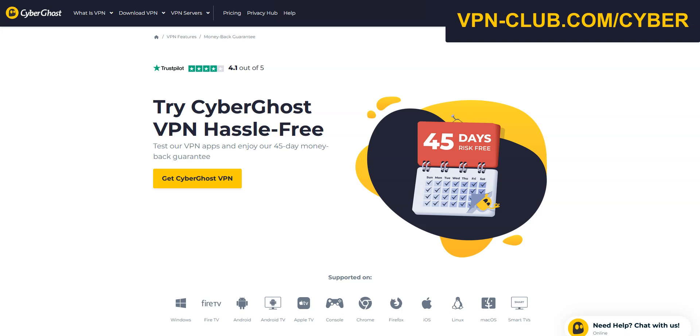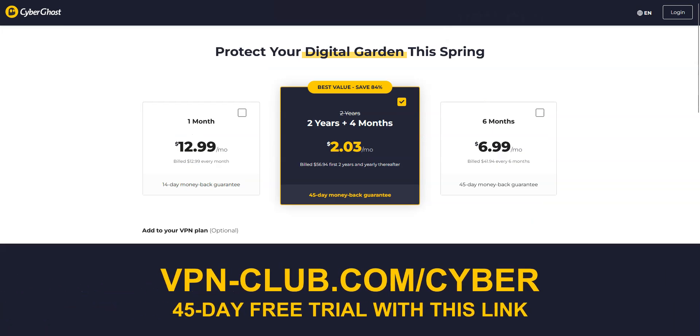45 days — that's more than enough to know if this VPN meets your needs. To do this, you'll need a payment method, but don't worry. You will be fully refunded if you request the refund within 45 days of your signup.